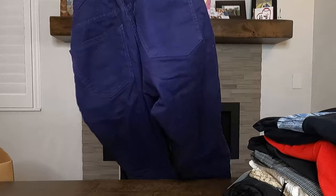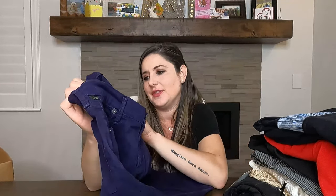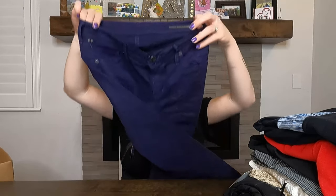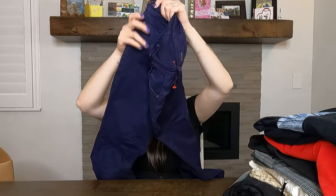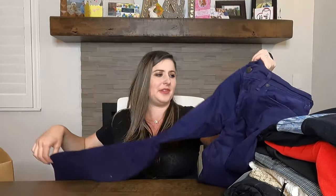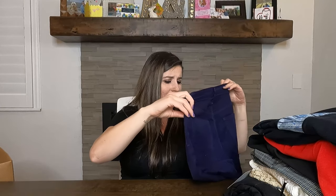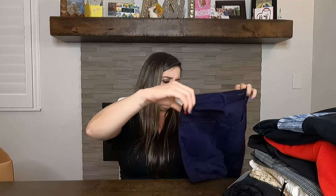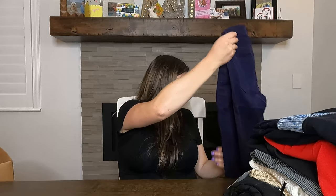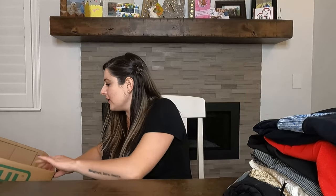This is Citizens of Humanity — it's embroidered on the inside. These are called the Thompson Medium Rise Cropped Skinny, in a really deep dark purple. They're in great condition with no stretching. I can probably sell these between $30 and $40 — I'll have to check the comps.